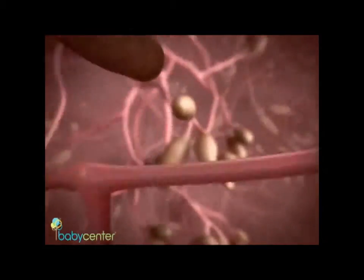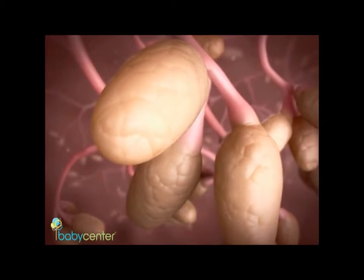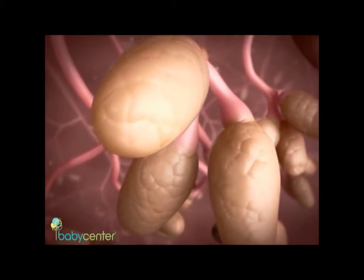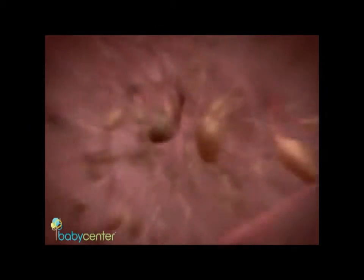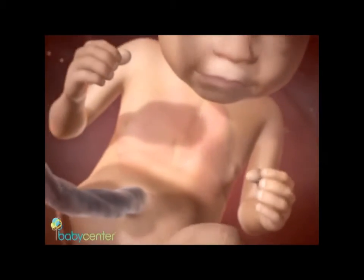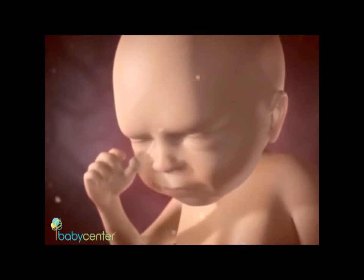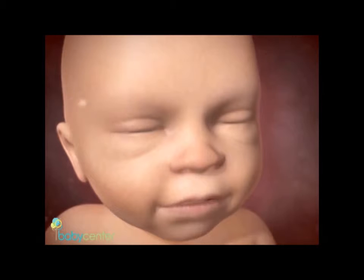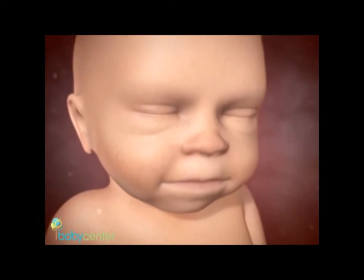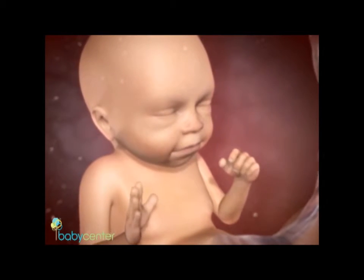His lungs are also forming millions of tiny branches called bronchioles. Incredibly, your baby is already practicing breathing by inhaling and moving small amounts of amniotic fluid in and out of his lungs. At 24 weeks, a baby is capable of surviving outside the uterus with significant medical help. At 27 weeks, your baby's eyelids may open as a reflex, but he can't see yet. His lips are formed and he now has tiny taste buds on his tongue. He weighs nearly 2 pounds and is about 14 and a half inches long.